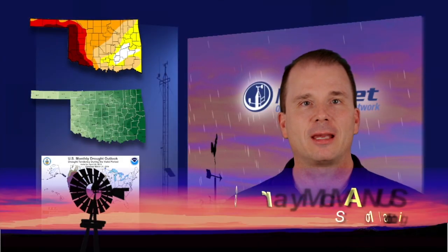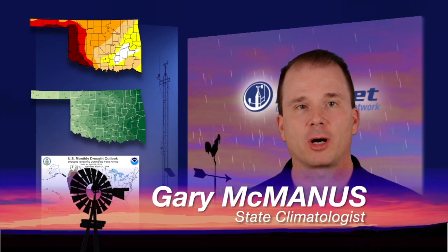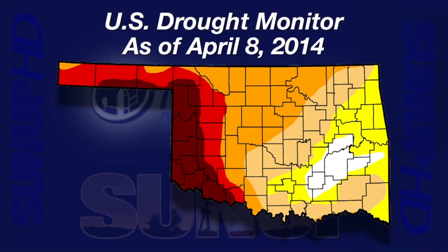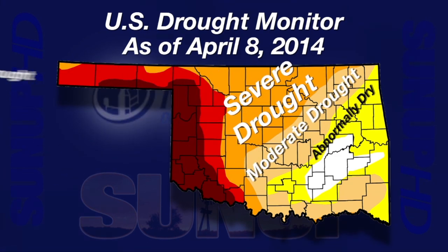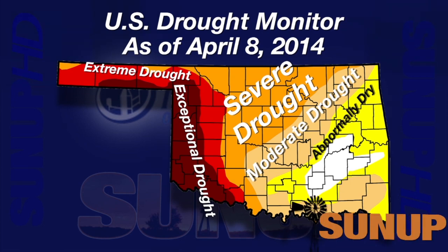Thanks, Alan. Good morning, everybody. As Al told us, we did get some decent rainfall, especially in the southeastern parts of the state last week. Looking at the latest U.S. drought monitor map, down in southeastern Oklahoma you can see a little more of that white area where the abnormally dry conditions have been removed. We even lost a little of that D1 moderate drought. But then farther to the northwest, the severe D2 drought expanded up into northeastern Oklahoma.